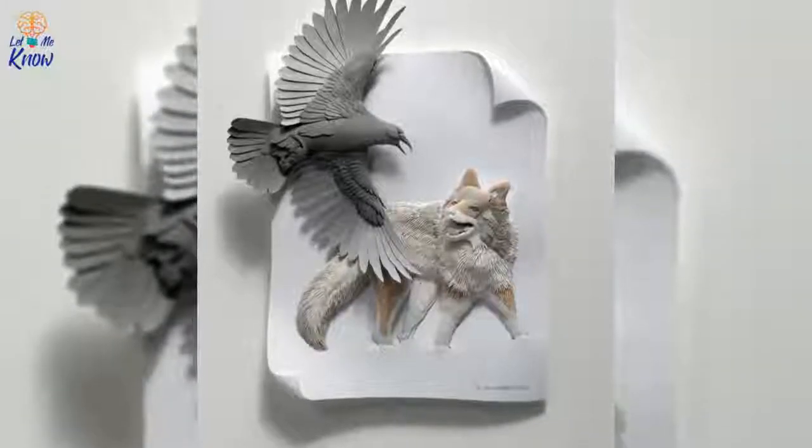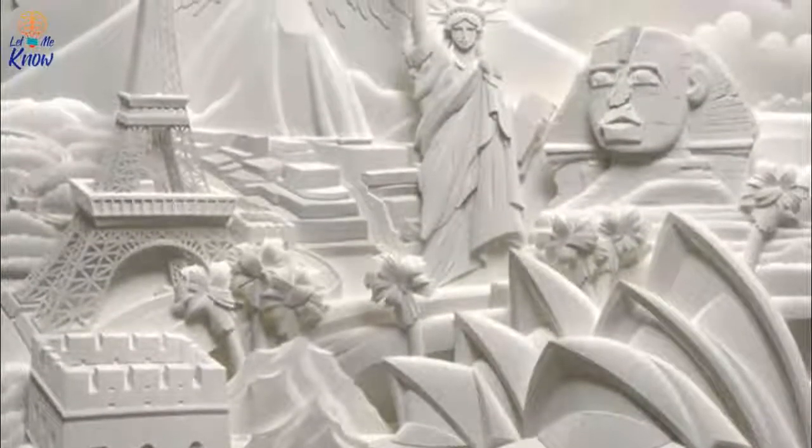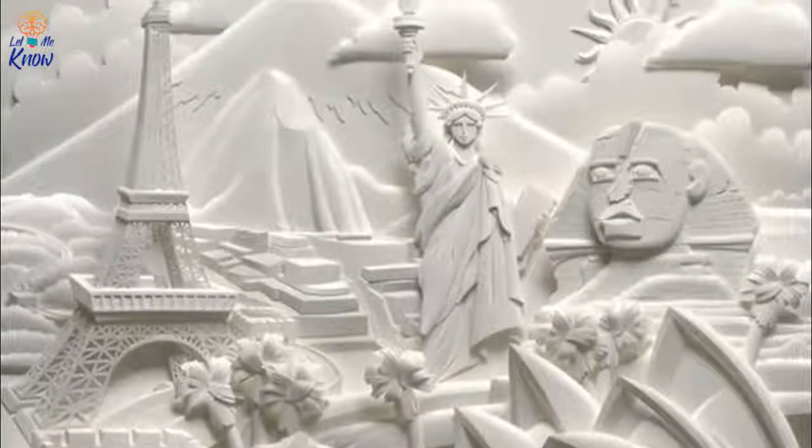Calvin Nichols has been working with paper as his primary medium for 25 years. In that time, he's elevated any paper art you've seen to a level that's hard to imagine. Prepare to be blown away.